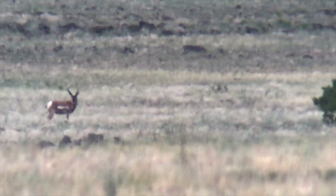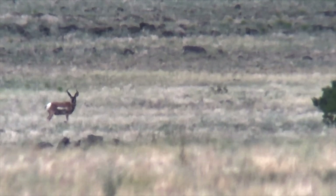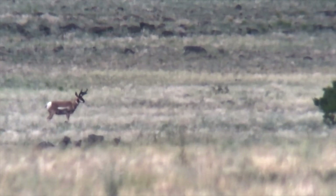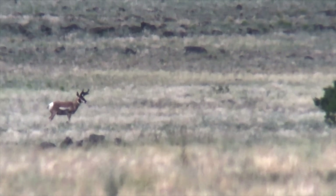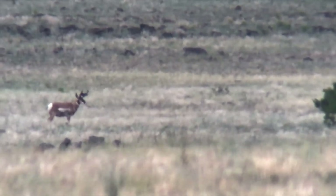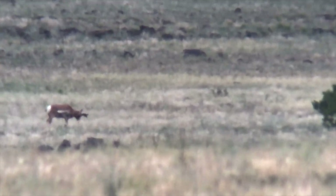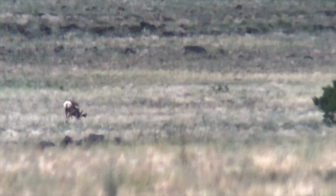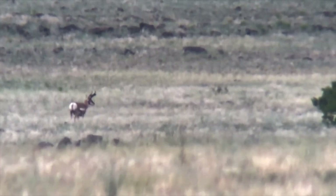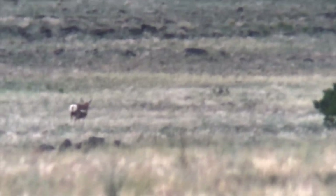I don't want to get closer but I'm getting busted by this whole group of antelope down the loose rise — a bunch of does and stuff, so we can't get too close. But definitely one that I'd be putting down.